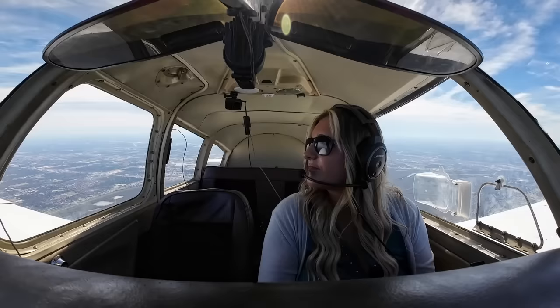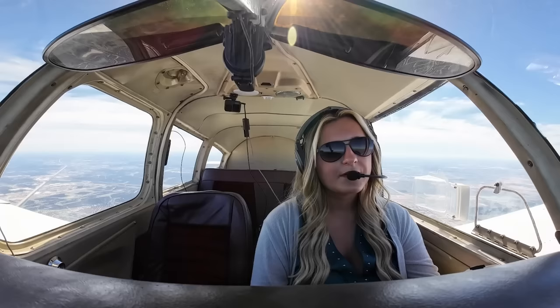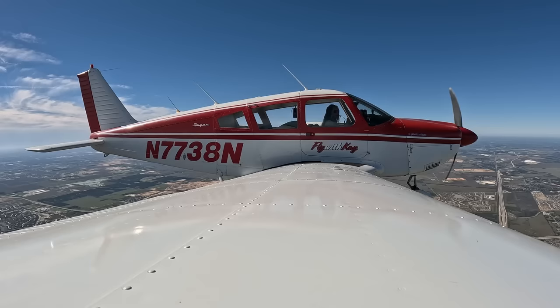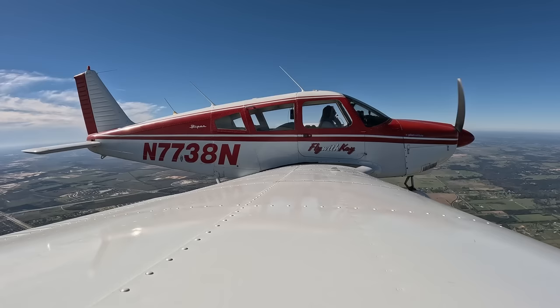Good morning, Houston — Cherokee 7738 November checking in, 5,000, heading 350. 7738 November, Houston approach, altimeter 3026. 3026, 7738 November, thank you. That changed us by about 20 feet, so we'll climb 20 more feet and we'll be good. We currently have 96 nautical miles to destination — about 55 minutes, so probably looking at a total of an hour flight. I can't get over how great my CHT looks at 387. On every single video I post, somebody leaves a comment saying it sounds like I'm saying Turkey instead of Cherokee — but I promise I am saying Cherokee.